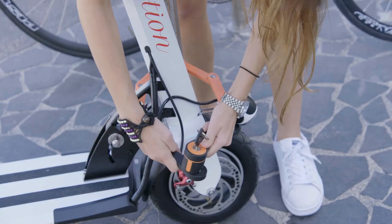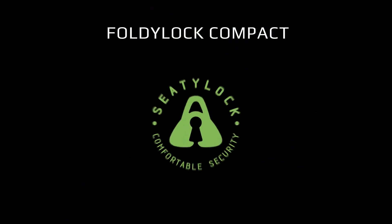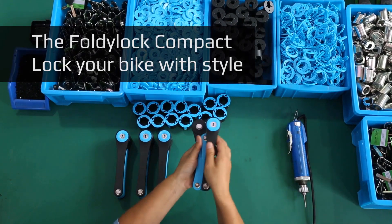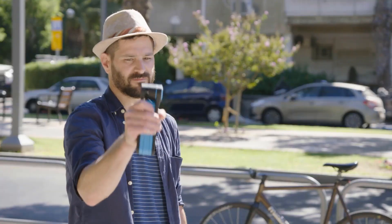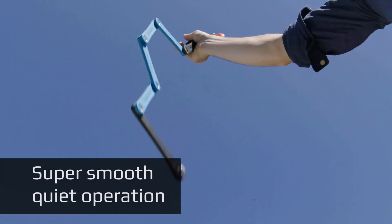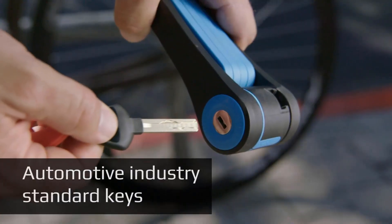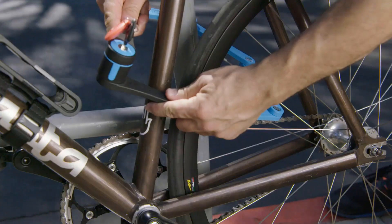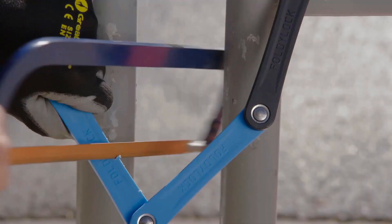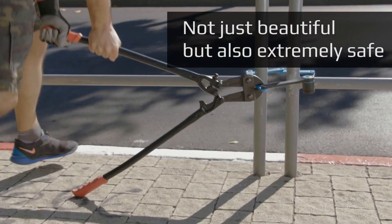What sets the Foldy Lock Compact apart is its compact foldable design, which allows it to easily fit into a frame-mounted case or a small backpack. Weighing approximately 2.2 pounds (1 kg) and folding down to 17.5 cm (6.9 inches), it's ideal for riders who want solid protection without carrying a bulky U-lock or chain. Despite its smaller size, it provides a secure locking circumference of 85 cm (33.5 inches) — enough to lock the frame and wheel to a bike rack or post.